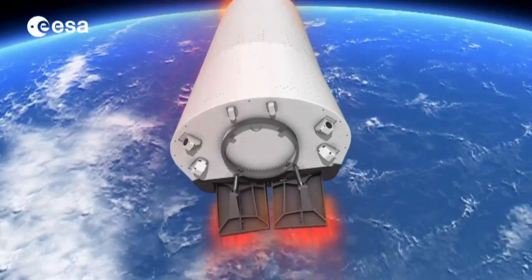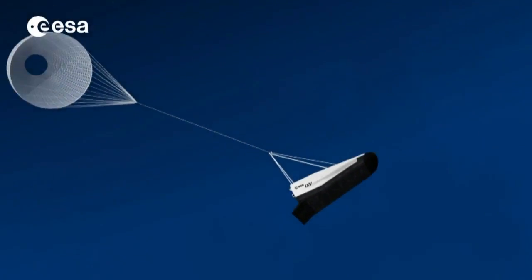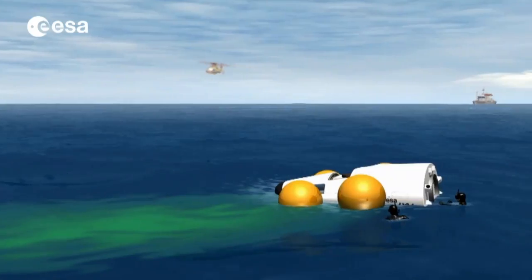Much of that success will depend on what happens during the final splashdown test. What we are going to do now is the last phase from the main chute deployment down to the splashdown — the ejection of the panels covering the flotation devices, then the splashdown, the inflation of the balloons, and the cut of the parachute — and then waiting for recovery. We will be able to download not only the data through telemetry, but also the hard data stored on board.